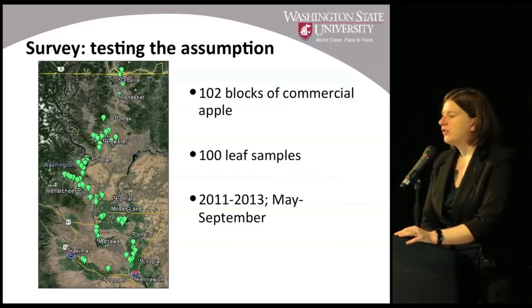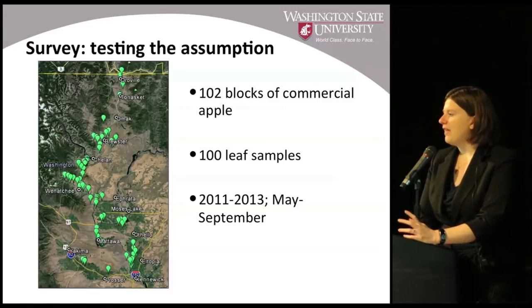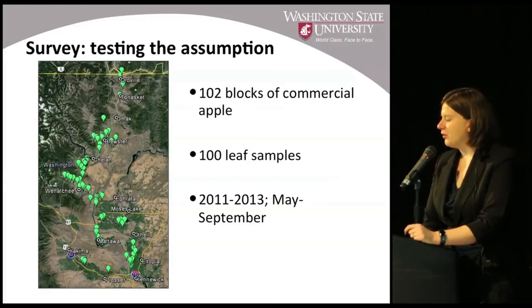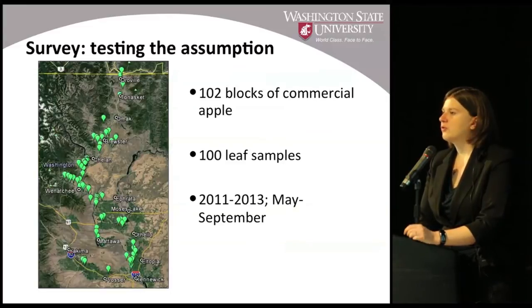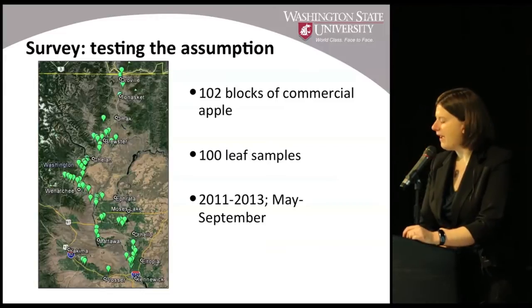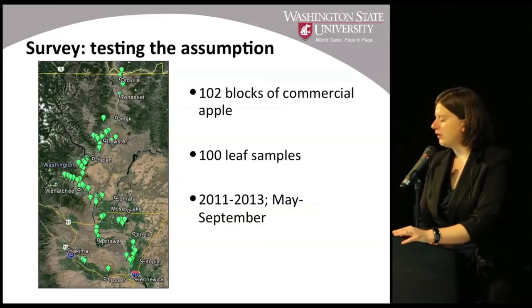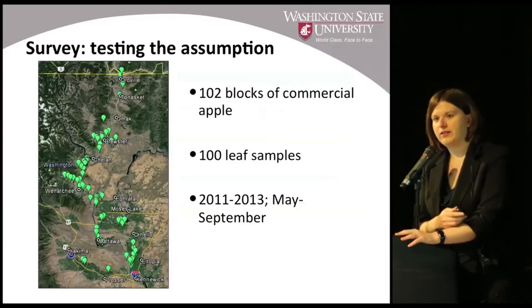It was partly because of these changes over recent decades in our mite management program, but also because no one had really looked to confirm that what we have in Washington apple orchards is definitely western predatory mite. So we decided to test this assumption by sampling 102 blocks of commercial apple throughout the state. We'd go out and collect 100 leaves randomly from a block within an orchard, done from 2011 to 2013 during the growing season.